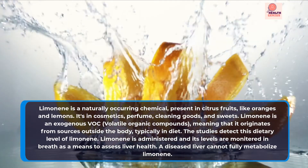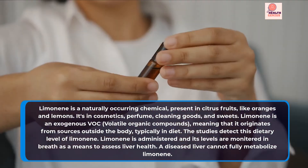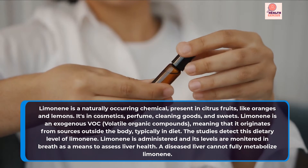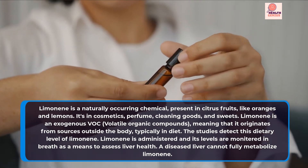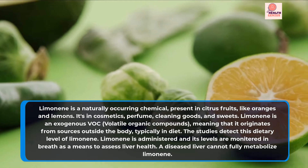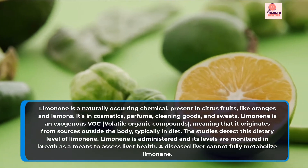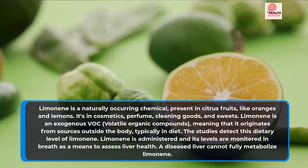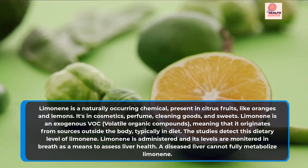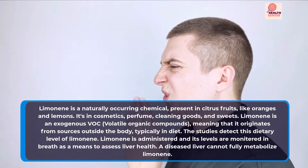Limonene is a naturally occurring chemical present in citrus fruits like oranges and lemons. It's also found in cosmetics, perfume, cleaning goods, and sweets. Limonene is an exogenous VOC, meaning that it originates from sources outside the body, typically in diet. The studies detect this dietary level of limonene, and its levels are monitored in breath as a means to assess liver health.